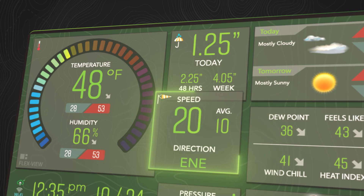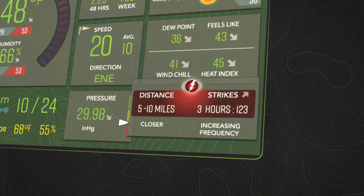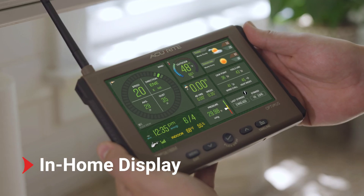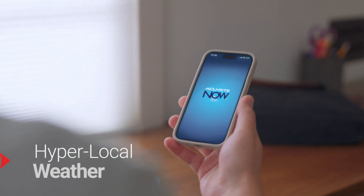With precise, real-time updates on temperature, humidity, wind speed, rainfall, and even lightning detection up to 25 miles away, the high-definition in-home display not only keeps you up to date on current conditions, it alerts you about changes that impact your life.